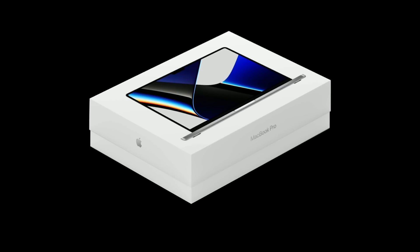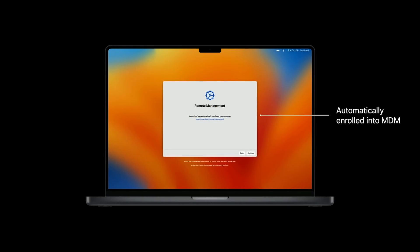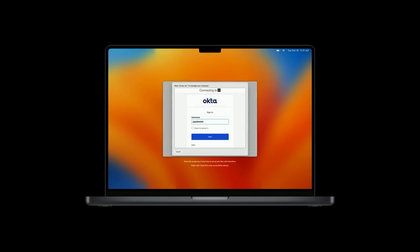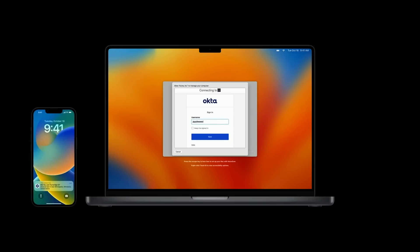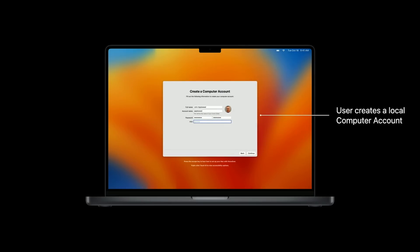It all starts when an employee opens their new Mac for the first time. Zero-Touch Deployment automatically enrolls organization-owned devices into your MDM solution, meaning IT doesn't have to physically touch devices to provision them. As part of the MDM enrollment process, users are prompted to log in with their Okta credentials, preventing an unauthorized user from being able to set up the newly received device. The enrollment customization flow can even support multi-factor authentication. During the Setup Assistant process, thanks to Jamf Pro's integration with enrollment customization, the authenticated user's account name is prefilled and the user creates a new local account using a password of their choosing.